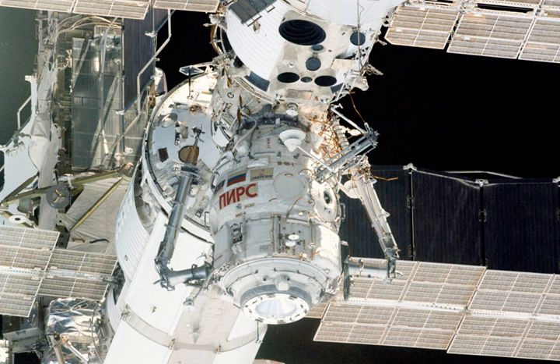It docked to the International Space Station on September 16, 2001, and was configured during three spacewalks by the Expedition 3 crew. Two Strela cargo cranes were later added by the STS-96 and STS-101 missions, carried up on integrated cargo carriers and installed during EVAs.